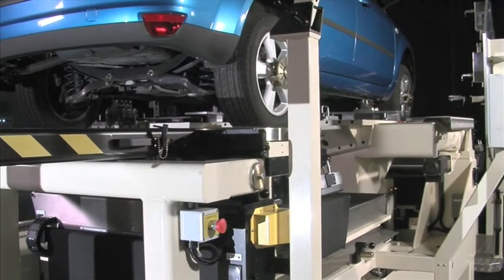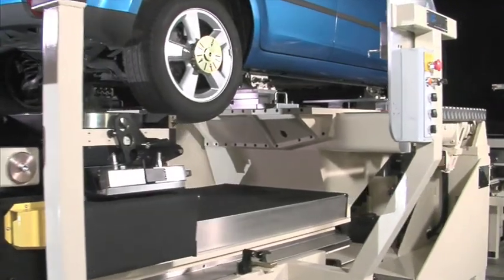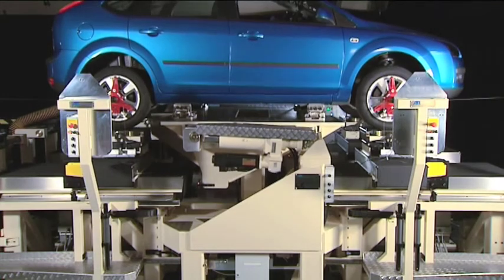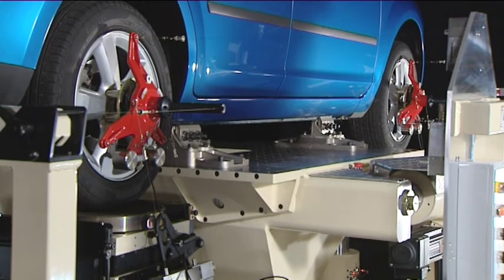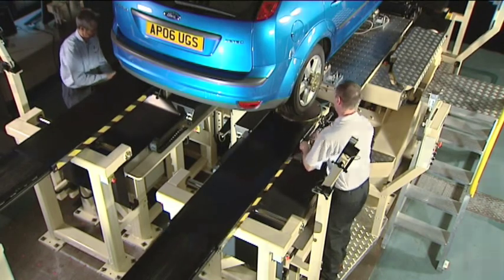Anthony Best Dynamics have supplied SPMMs to vehicle manufacturers, Tier 1 suppliers, and test houses in countries around the world. The Suspension Parameter Measurement Machine provides an essential tool for the motor industry worldwide.